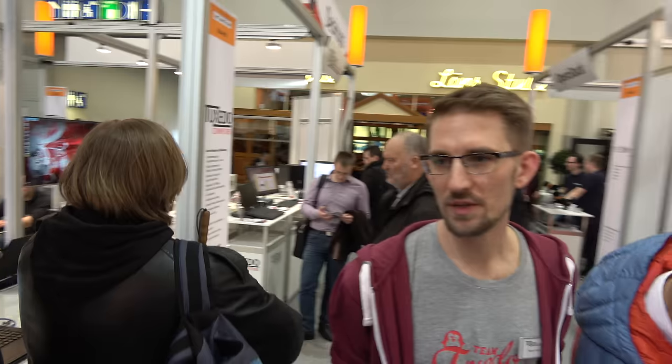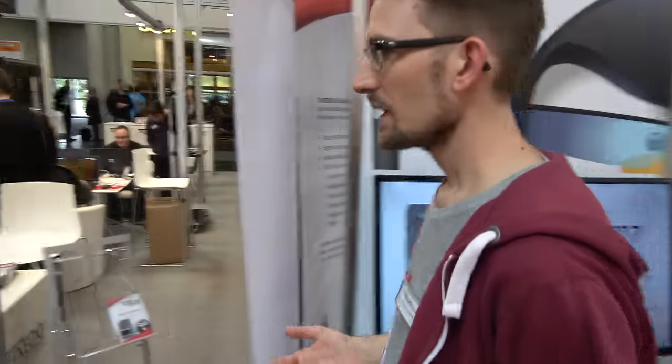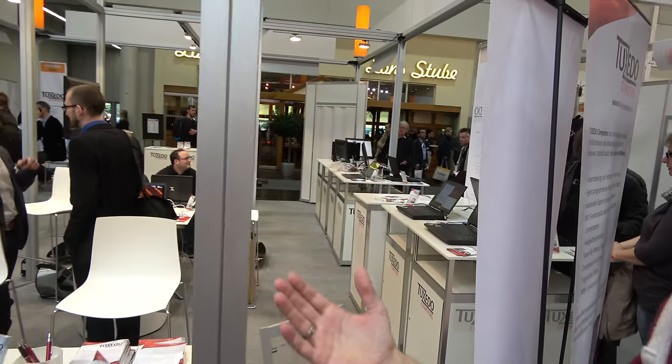We are doing Linux computers with 100% compatibility, and we are assembling them individually. We are developing our own drivers, and we have a various range of devices.